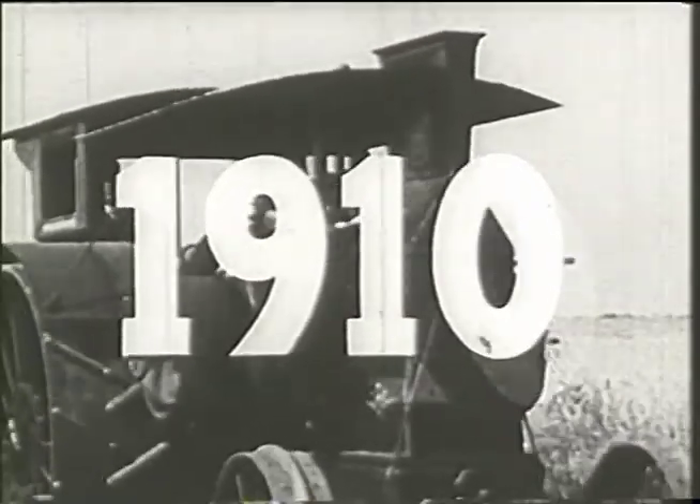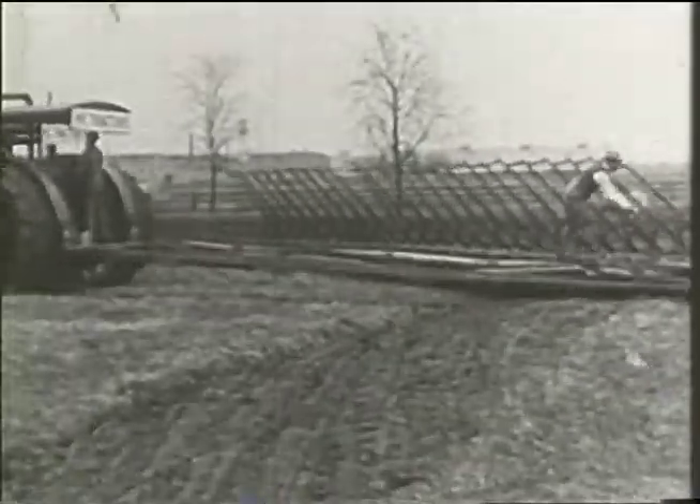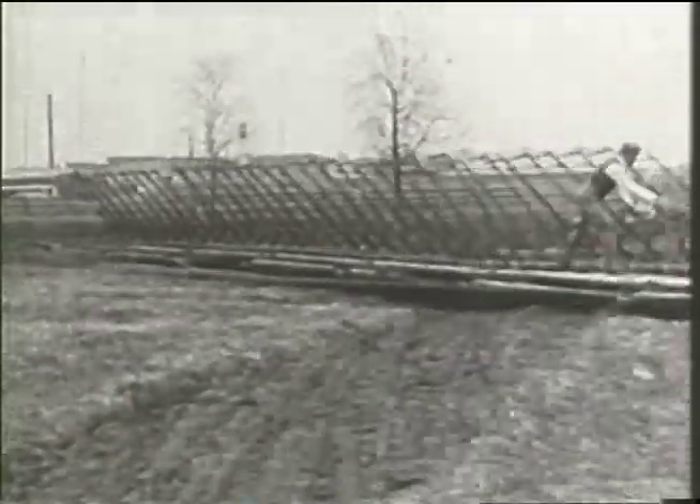1910 — the gas tractor has become the Great Mogoll. Three of them pull a 55-bottom plow, yet millions still plod behind work animals.